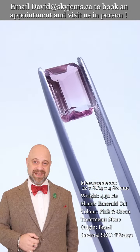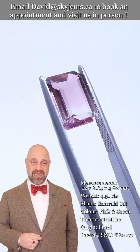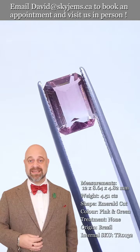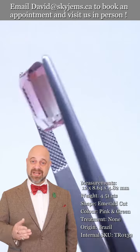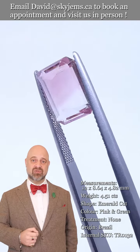We can usually get you a quote within one business day. Skygems.ca has been selling gems and jewelry online since 1999, and we've been selling gems and jewelry in Canada since 1967. All of this experience has taught us that gems and jewelry must be seen in person and held in your hand to truly understand them.